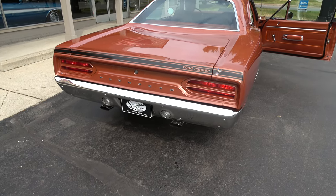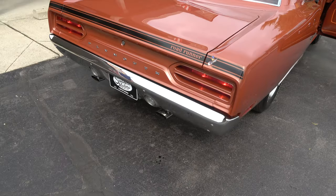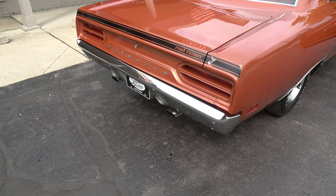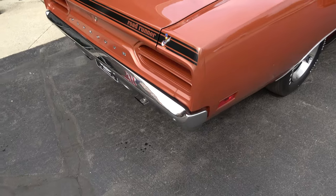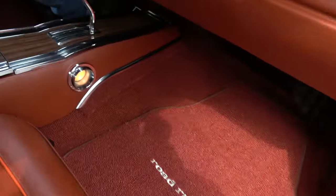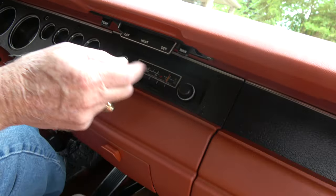You can hear the choke works. Give it a little ride, Dale. Great car. Radio did not work, but the blower motor does work.